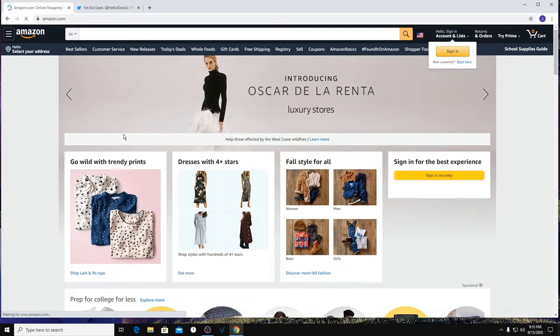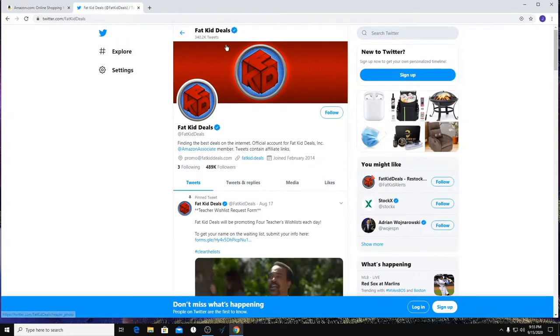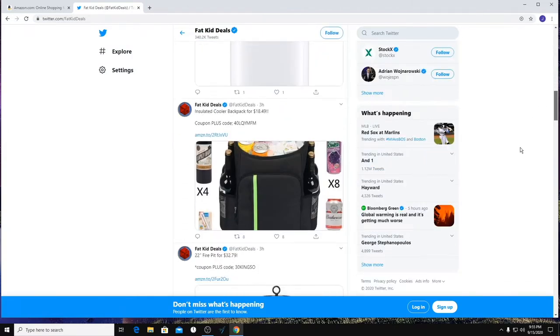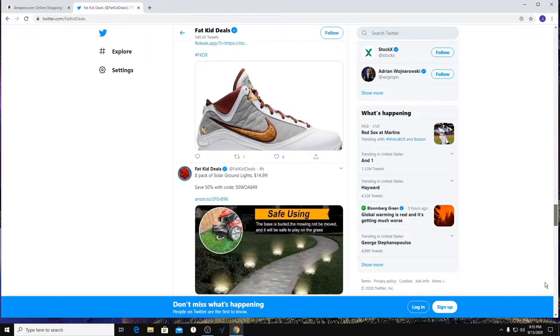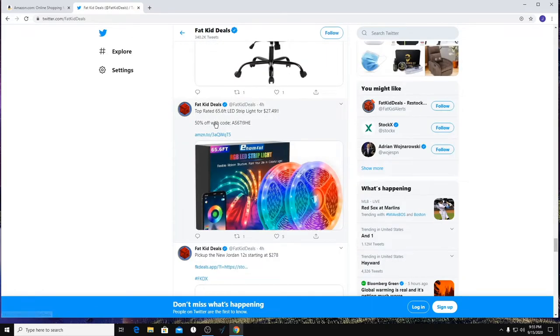Most of the things I'm going to be showing you today are going to be found on Amazon, but I want to go over this account first — BatKidDeals on Twitter. They also have a website, and they'll post different deals every day. Sometimes they'll be completely pointless to you, but other times, like the other day, they posted LED lights — 65 feet — and it was really cheap. LED strips, 50% off, 65 feet for $27. That's your first thing.